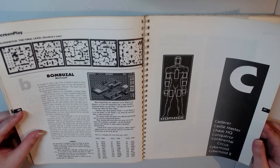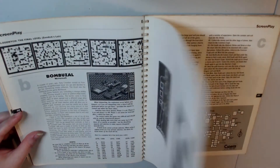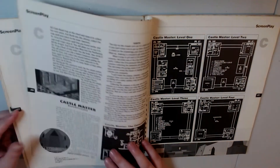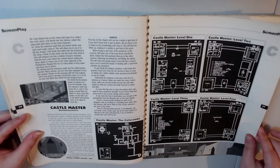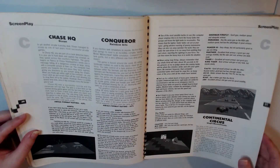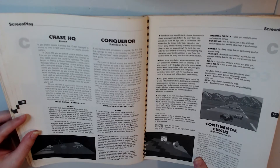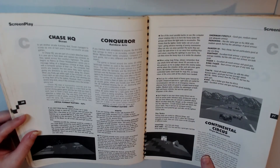We have a game called Bomboosal or something. I'm pretty sure it was the Amiga that I played Bomberman with him on, but yeah, I'm a bit sad that it's not actually in this book — I would have really loved to have seen that. We've got Castle Master with this awesome map, which looks really interesting, and Chase HQ, Conqueror.